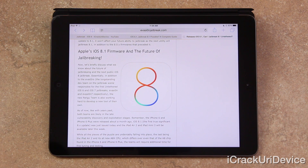In addition to the evaders, the long-standing dev team on the jailbreak scene responsible for the first untethered iOS 6 and iOS 7 jailbreak — being Evasion and Evasion 7 respectively — the new Pangu team is also working hard to develop a new tool of their own. As of now, like with years past, both teams are likely in the late vulnerability discovery and exploitation stages.